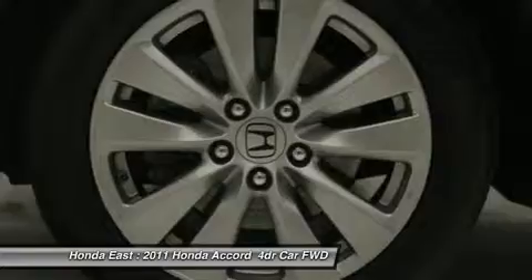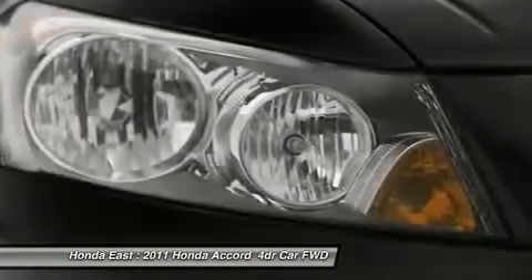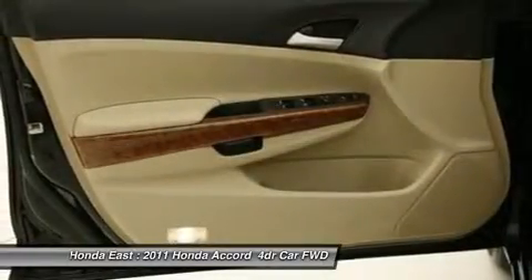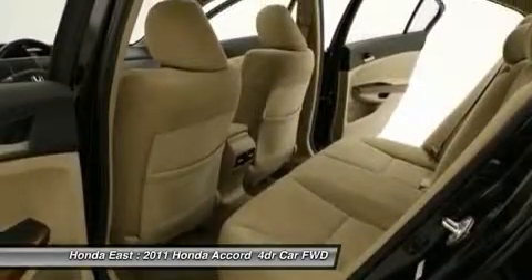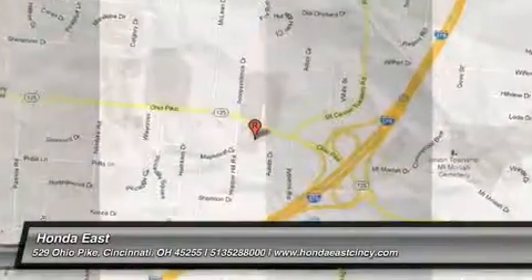New Car Test Drive said: by model range, powertrain choices and overall efficiency, the Honda Accord lineup surpasses everything in its class. Measured by holistic performance or overall refinement, the Accord is difficult to beat. It will allow you to dominate the road with style, and get superb fuel efficiency while you're at it. Take care.